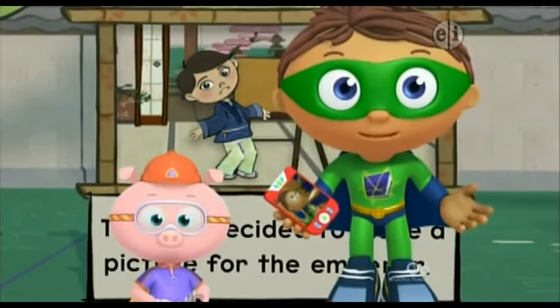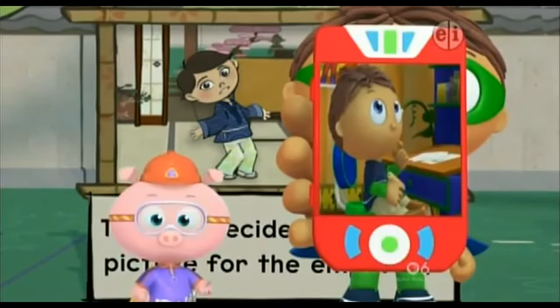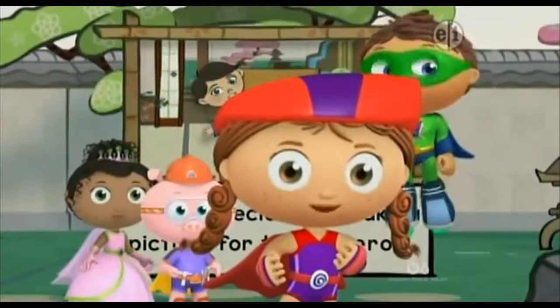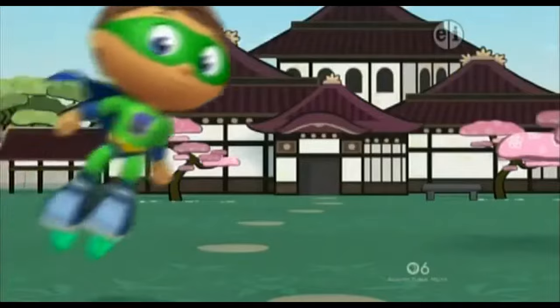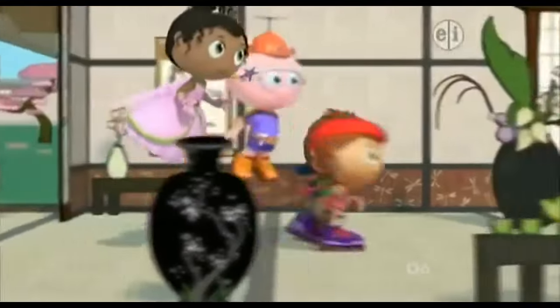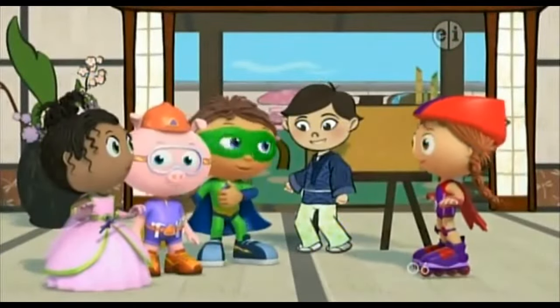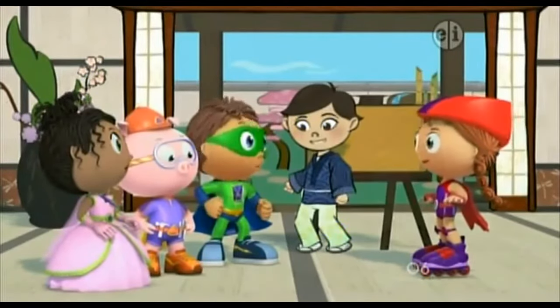And that, Super Readers, is why we are in this book! We both don't know what to draw! We need to talk to that boy! Let's roll! Hi, we're the Super Readers and we want to talk to you! Maybe we can help you figure out what to draw!